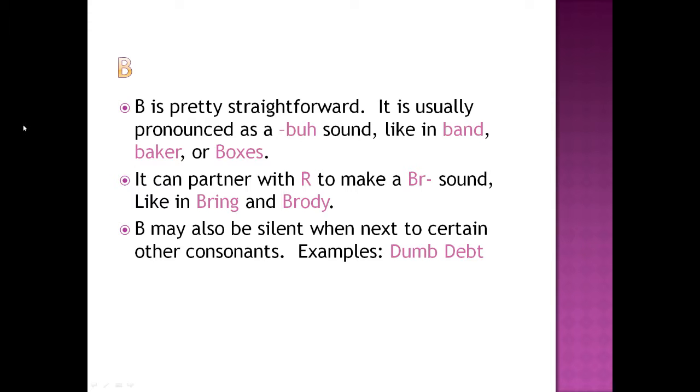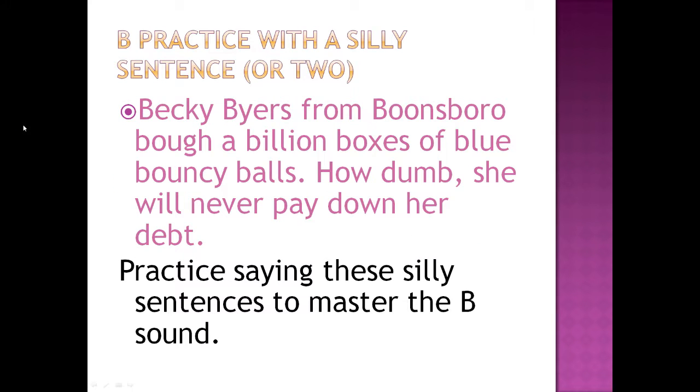B may also be silent when next to certain consonants. Examples: dumb, debt. Practice with a silly sentence or two: 'Becky Byers from Boonesboro bought a billion boxes of blue bouncy balls.' How dumb — she will never pay down her debt. Practice saying these silly sentences to master the B sound.